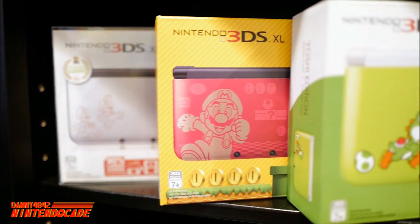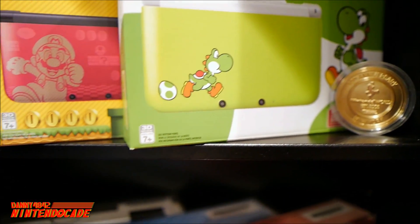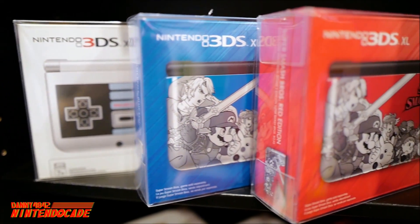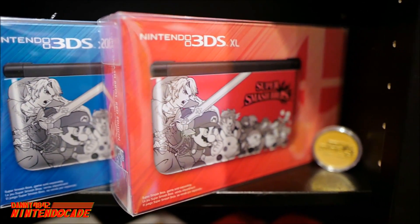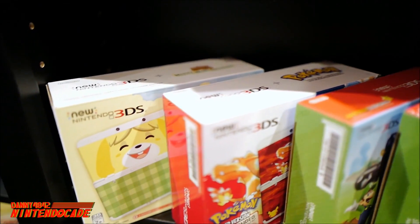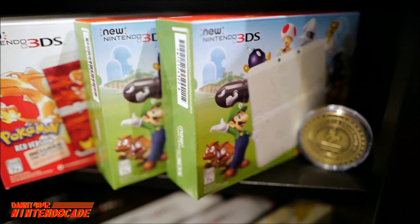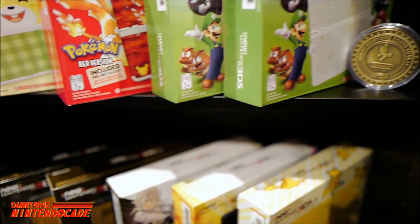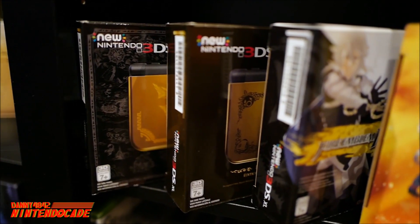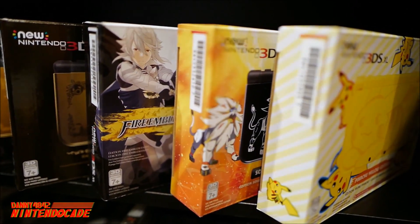Continuing with the Nintendo 3DS XL lineup, we have Mario, Luigi, and Yoshi represented. On the long side there's also a cool NES retro-themed one in a blue and red Super Smash Bros. style. Moving on to the New Nintendo 3DS, we have Animal Crossing, Pokémon, and a black and white Super Mario Bros. themed one. On to the New Nintendo 3DS XL: the Hyrule edition, Majora's Mask, Fire Emblem, Pokémon, and a really cute Pikachu version to end it off.